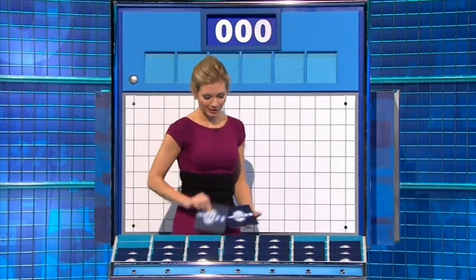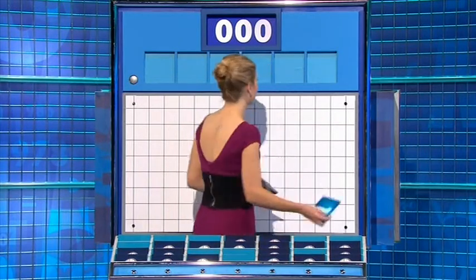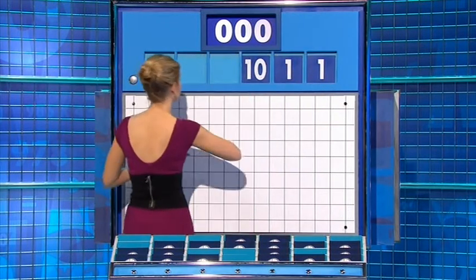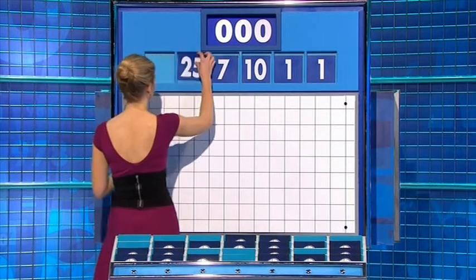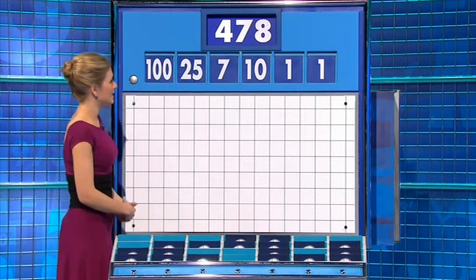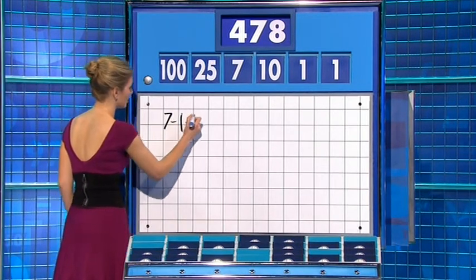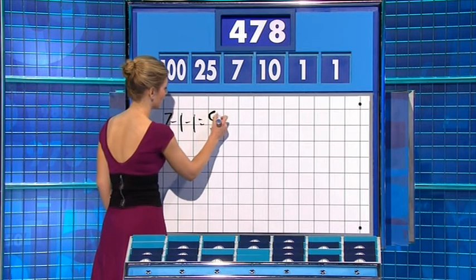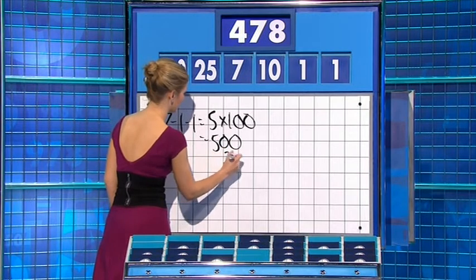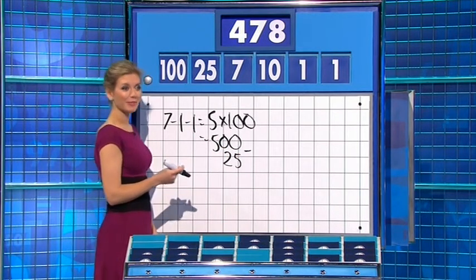Thank you, Andy — two from the top and four small ones. And it is not over yet. For the last time today, the numbers are one, another one, ten, seven, and the large two: 25 and 100. Could be a tricky one. Target 478. Seven minus both the ones is five, times by 100 is 500, minus the 25 is 475. Three, zero, one. Not quite — 478.